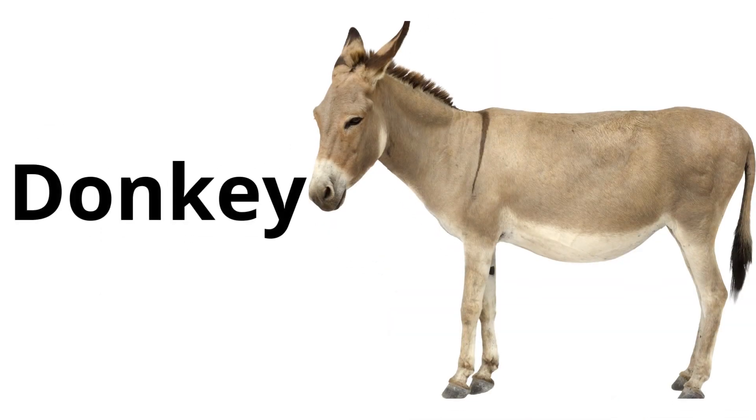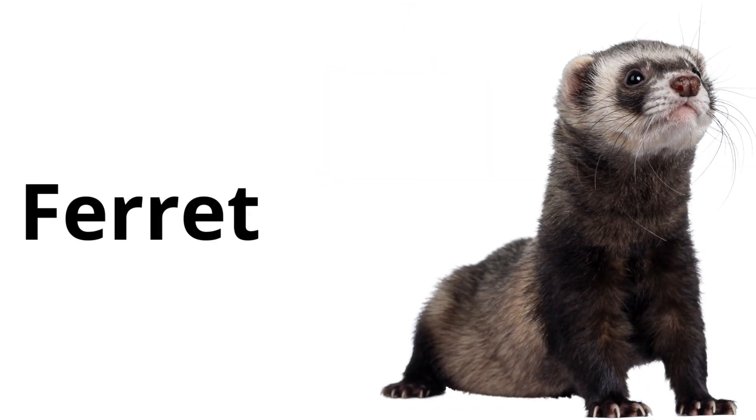Donkey: an animal similar to a horse but with longer ears. Donkeys are known for being strong and patient. Ferret: a long, slim animal with a playful nature and is often kept as a pet.